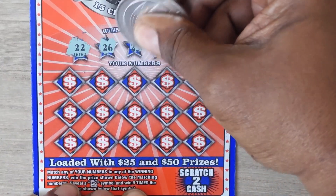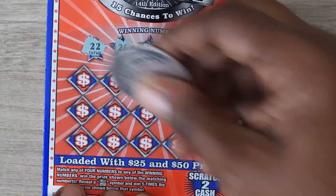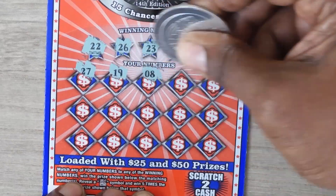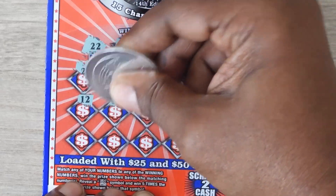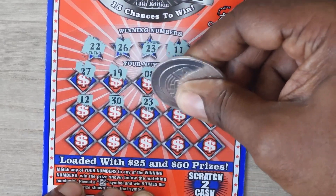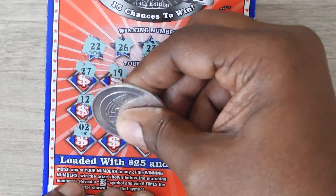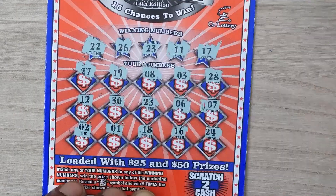Scratching the numbers: 22, 26, 23, 11, and 17. Then 27, 19, 8, 3, 28, 12, 30, 23 — hey, good match! — 6, 7. Last row: 2, 1, 18, 16, and 24.